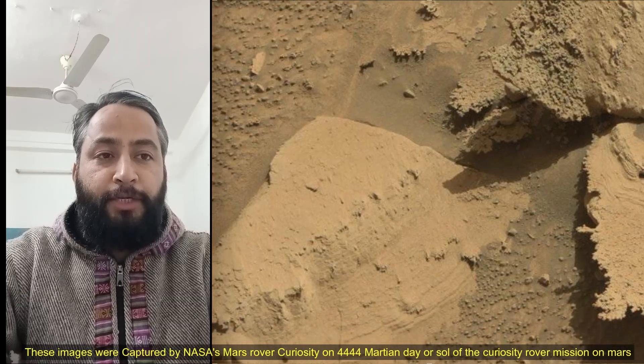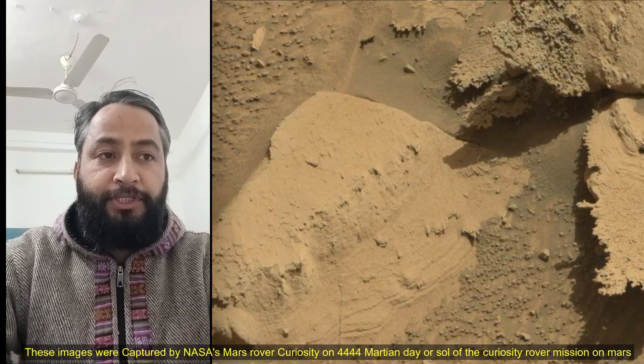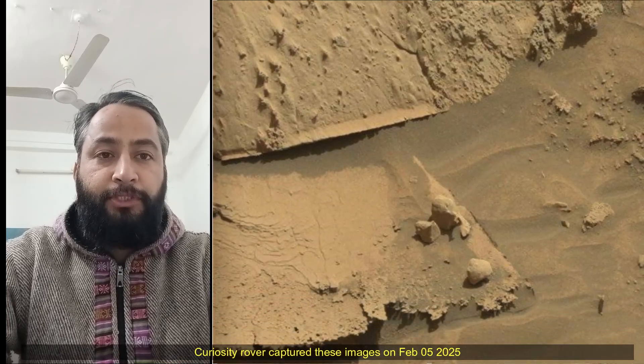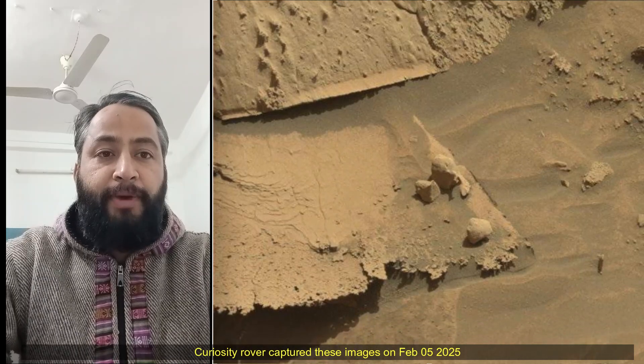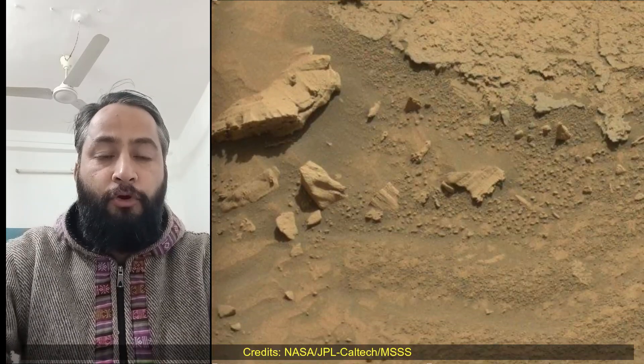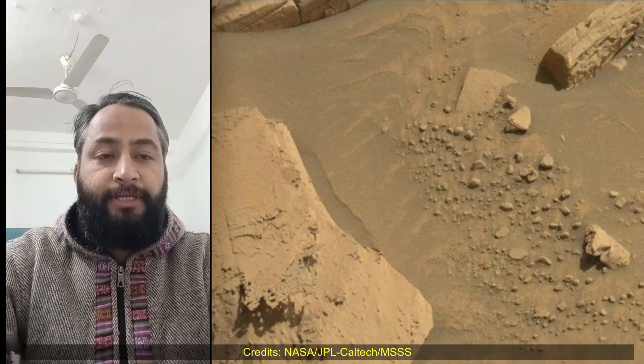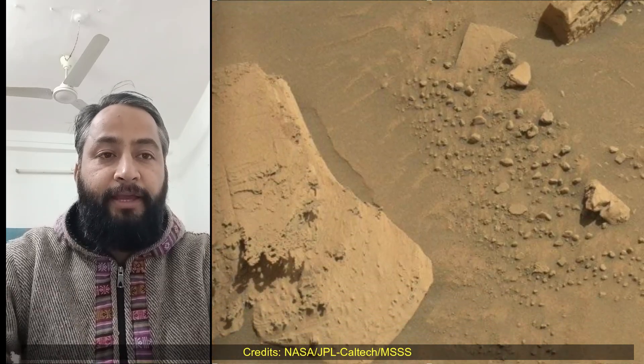These images were captured by NASA's Mars Rover Curiosity on the 4444th Martian sol of the Curiosity Rover mission on Mars. Curiosity Mars Rover captured these images on 5th February 2025. All image credits: NASA, JPL-Caltech, MSSS.